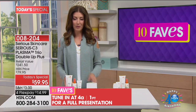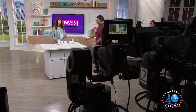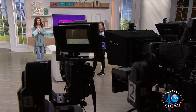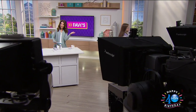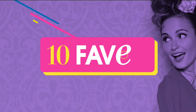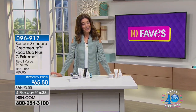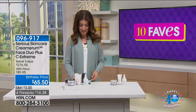Vitamin C is their number one best-selling line from the number one best-selling skincare brand at HSN for 22 years running. There'll be a full presentation at 4am. Lock yours in on auto-ship — you can choose how often you receive it — for hassle-free delivery and to ensure your favorite products are always in stock.